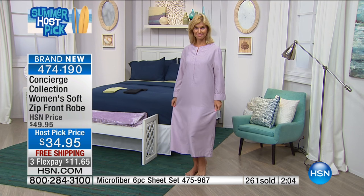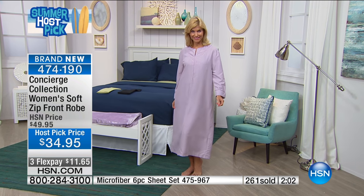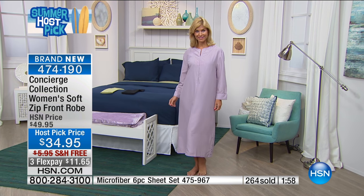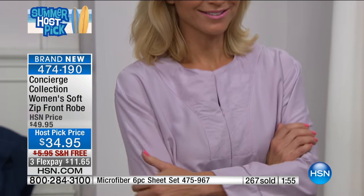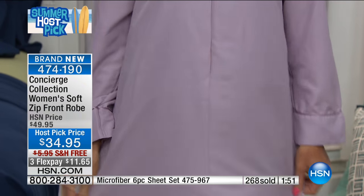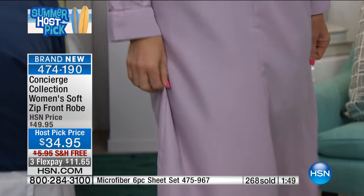When I'm not in the studio sharing with you at HSN, I'm typically working in my office. I'm not always in a rush to get dressed — I want to be in something lightweight that keeps me cool. This is really what I would just roll out of bed and throw on and stay in.